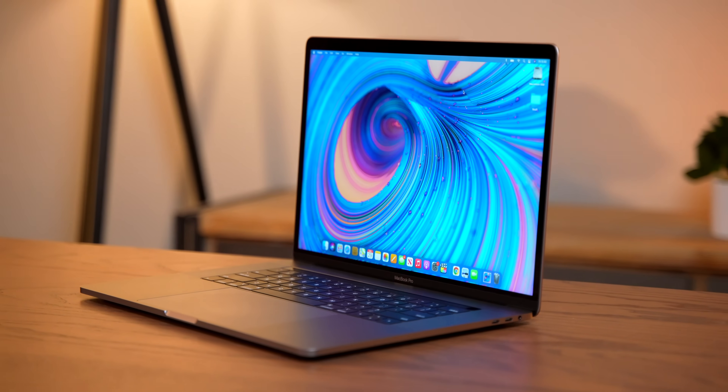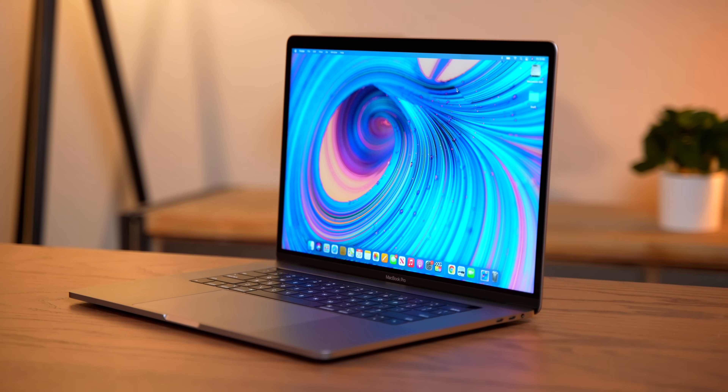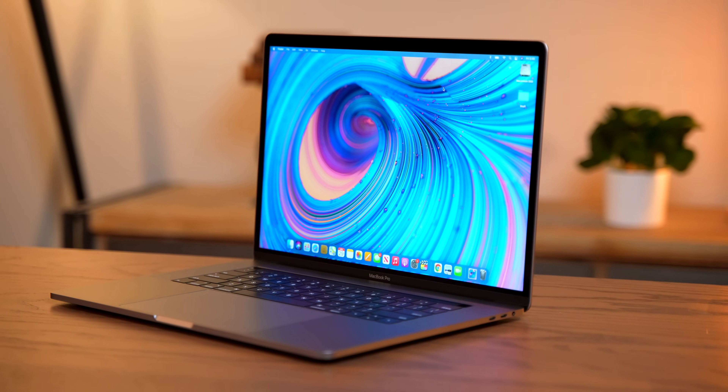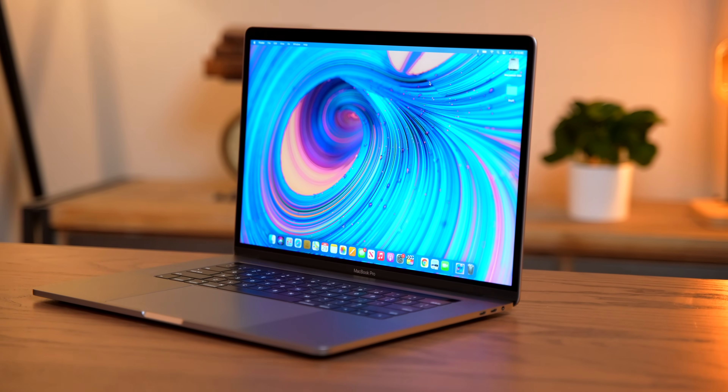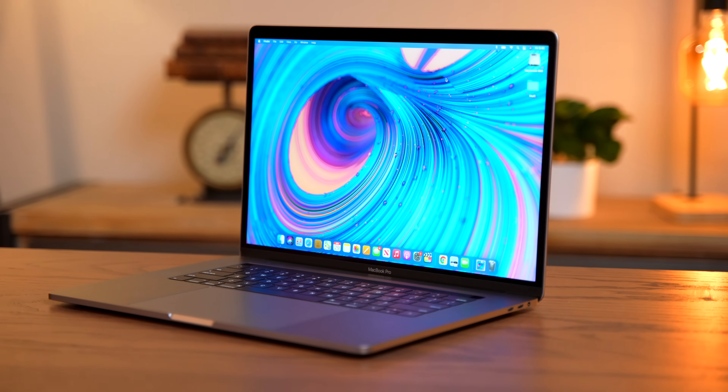Next up is my 2019 15-inch MacBook Pro, which has a 2.3 gigahertz Core i9. These upgraded models with a more powerful CPU are starting to come down in price very significantly, to the point where you can now get them for under $1,000.